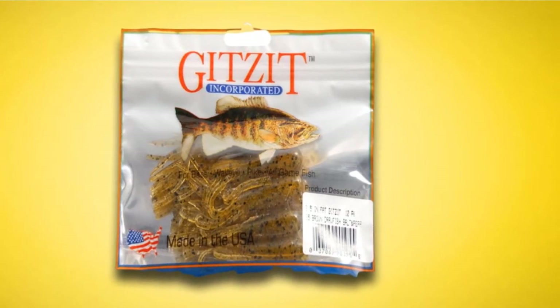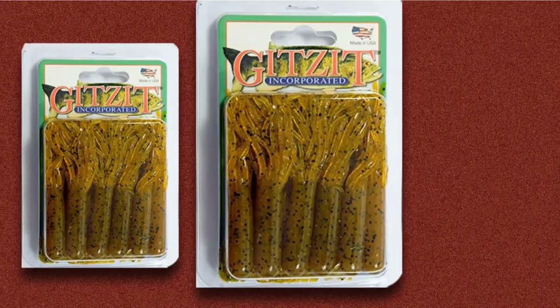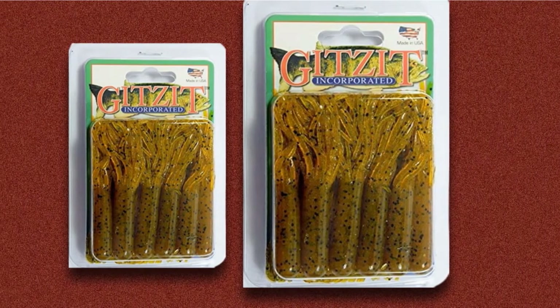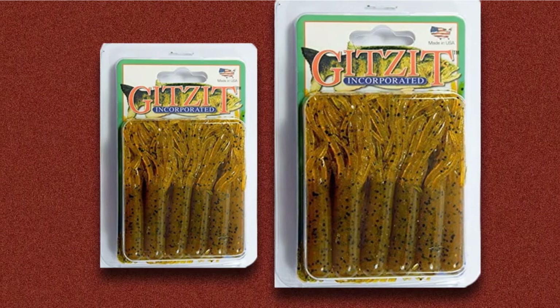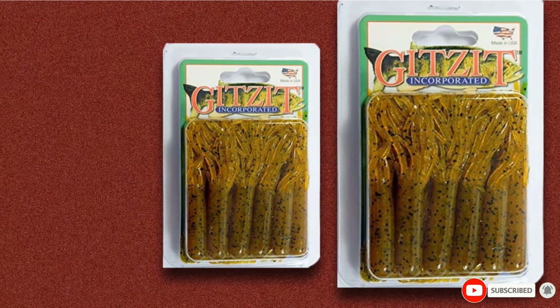Small, lightweight tube lures perfect for crappies are made by Gitsit in Utah. A number of other companies make tubes including Jig-on Tackle, Strike King, Big Bite, and others. Bass Pro Shops, Cabela's, and Academy sell crappie-sized tubes, as well as tube lure kits with a wide array of jig weights and soft plastics in a rainbow of hues.